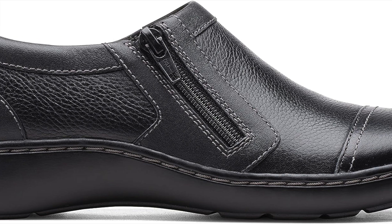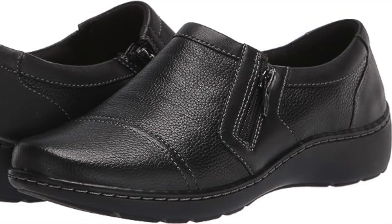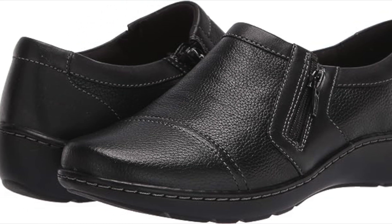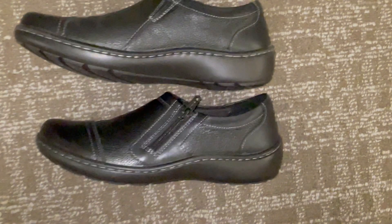In conclusion, the Clarks Women's Cora Jenny Loafer Flat offers the perfect blend of style, comfort, and durability. With its timeless design, premium materials, and cushioned support, it is a versatile addition to any wardrobe. These loafers are suitable for all-day wear.